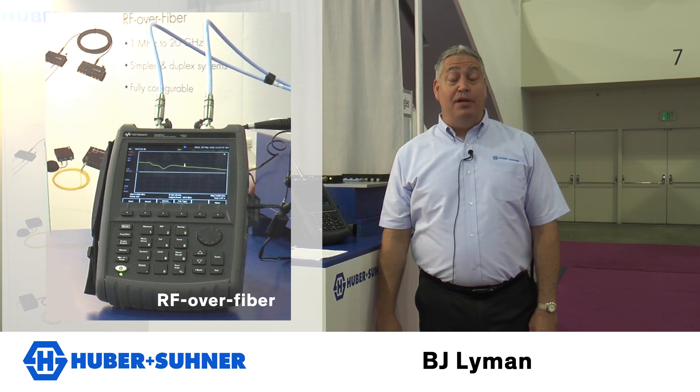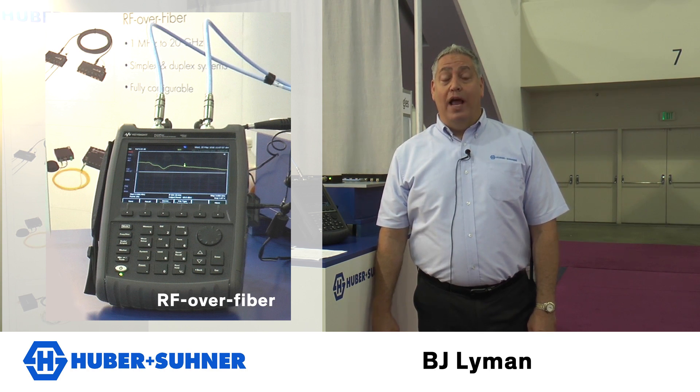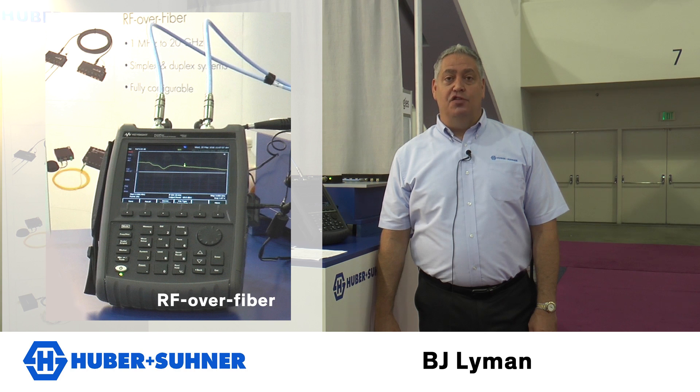These could be for shelter applications where you are running cables from a shelter to an antenna install, or avionics applications where you are running long runs of cabling through the shell of an aircraft to antennas on the wings, or naval applications. There are a variety of applications for RF over fiber as it's a growing technology.